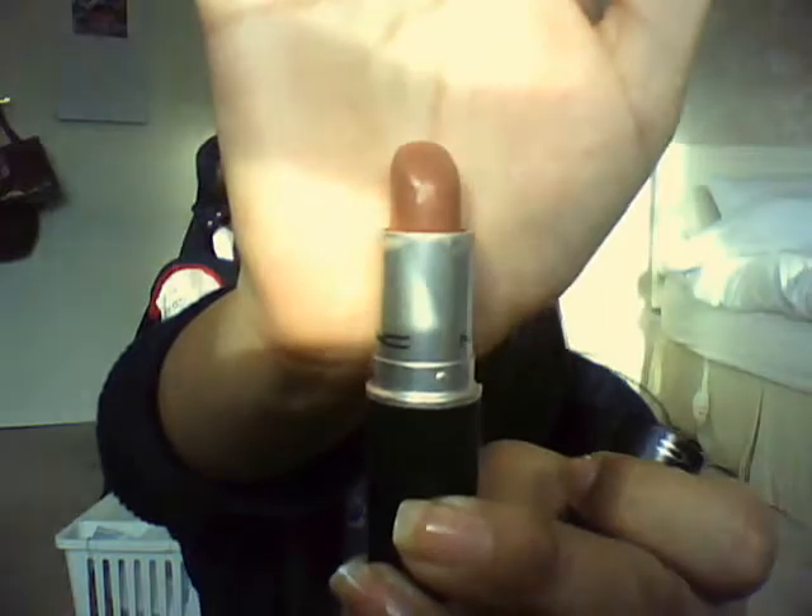And I've got a MAC lipstick in Lustre Jubilee — it's just a kind of nude colour. I think I've got these two together because they go really really well together, they're a similar colour. If you put this one on first at the base and then put this over the top, it's really nice. That's why I've got those two together.